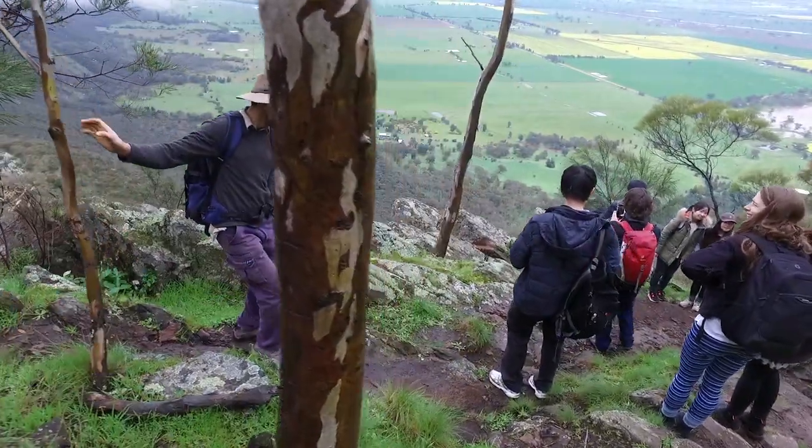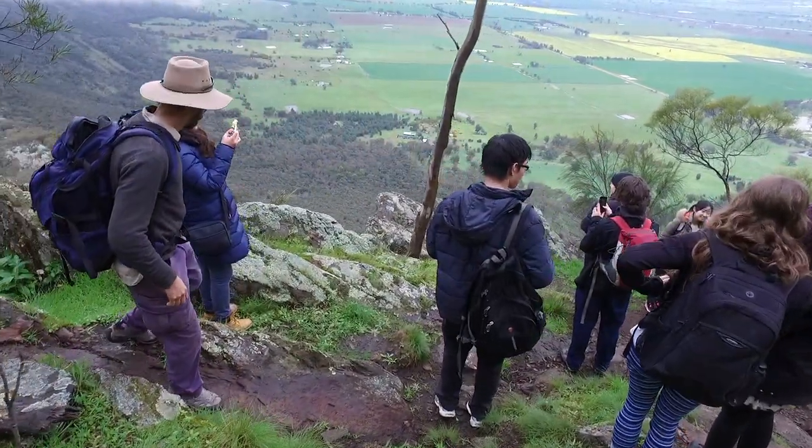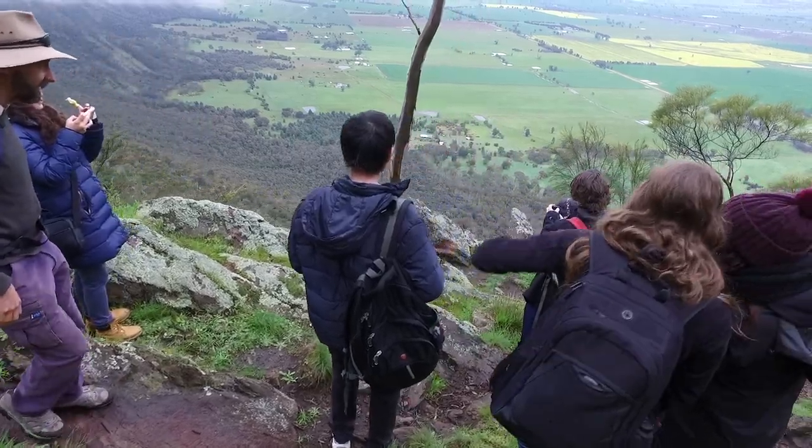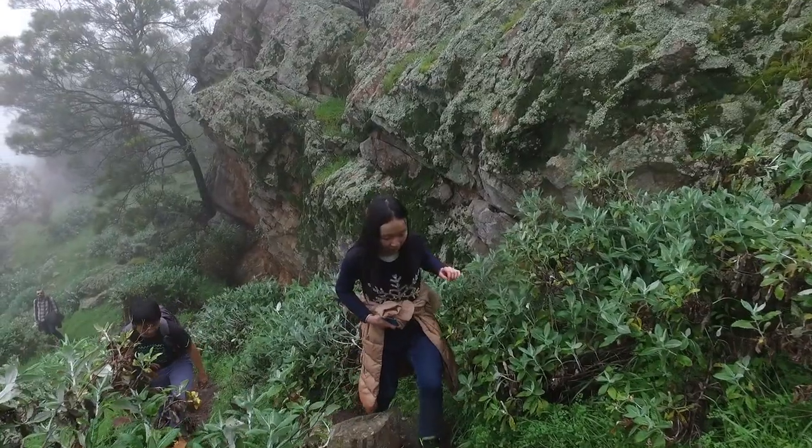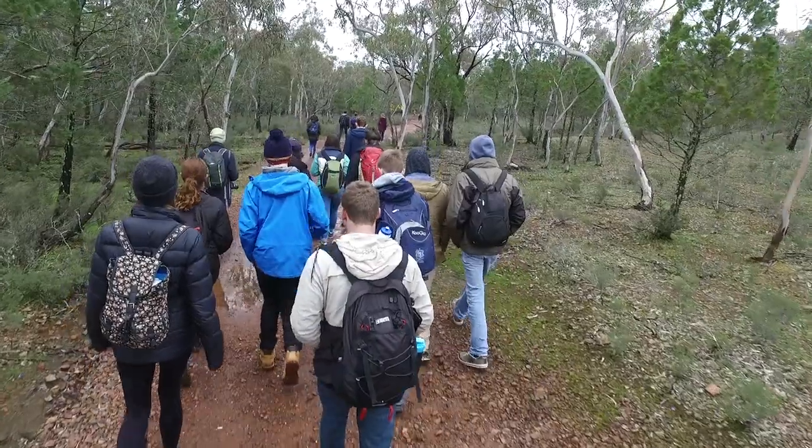Studying environmental science is about understanding the pieces of the environment: the soils, the geology, the climate, the hydrology — all of these things interact. The field trip brings all of this together. It's a hands-on experience; you gain a lot more from a practical perspective rather than in class just looking at your textbook.